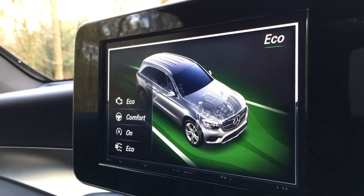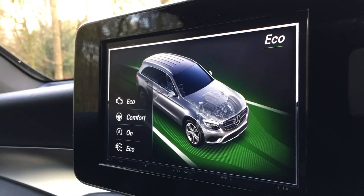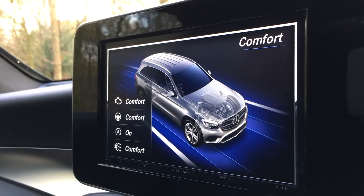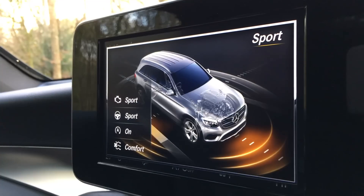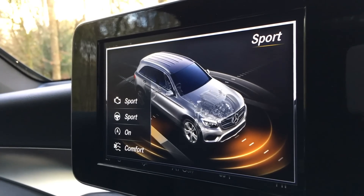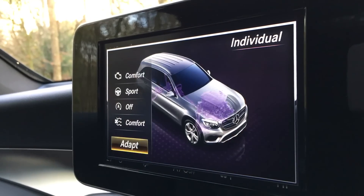This car has four driving modes to choose from: Economy, which aims to save you some fuel; Comfort, which is the best of all worlds; Sport, which increases throttle response and weights up the steering; and Sport Plus, which further increases engine responsiveness.